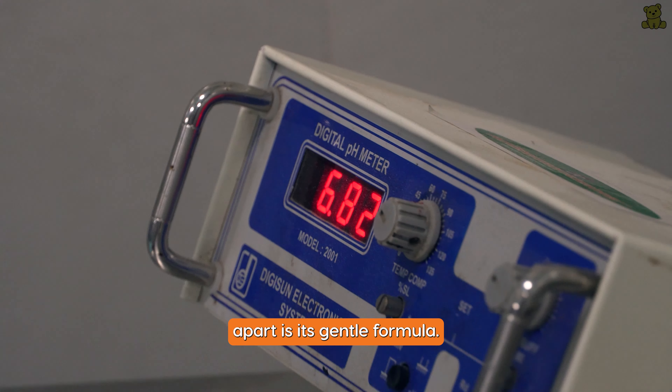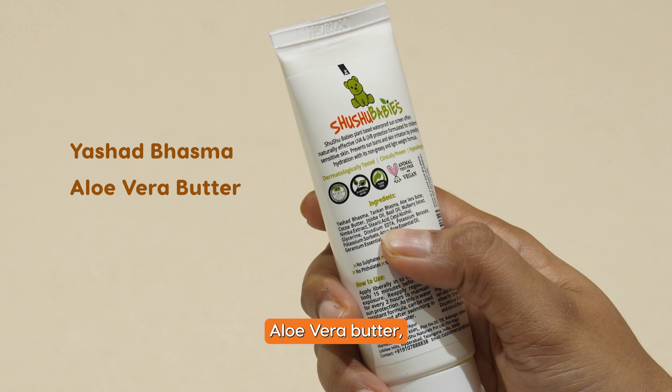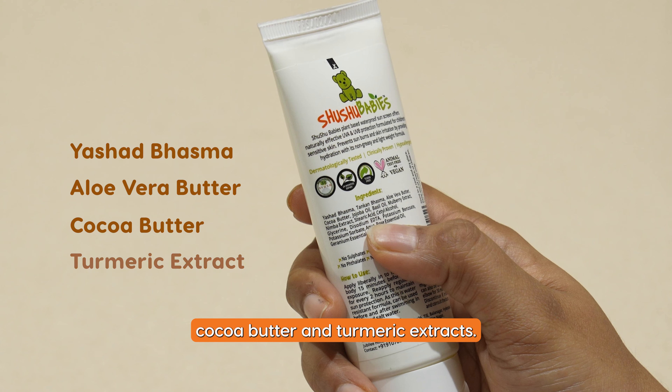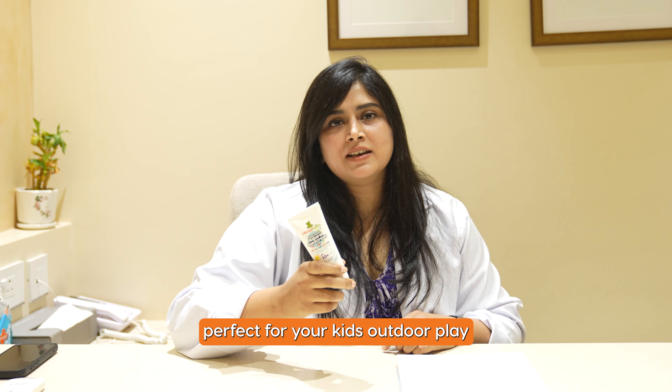What sets Sushu Baby's apart is its gentle formula. It's enriched with ingredients like yashad basma, aloe vera butter, cocoa butter, and turmeric extract. It is waterproof, fast absorbing, and perfect for your kids' outdoor play.